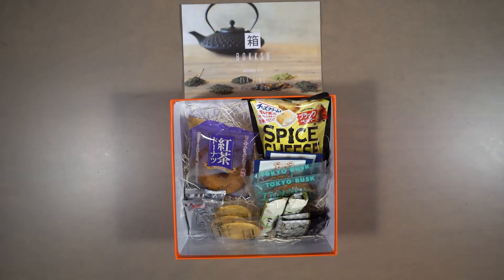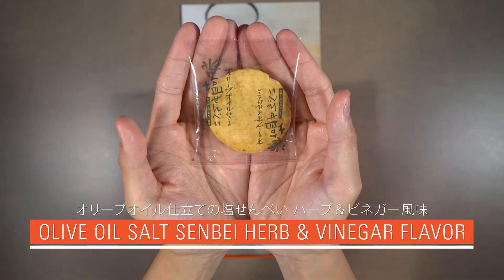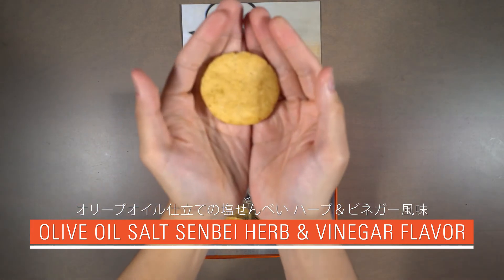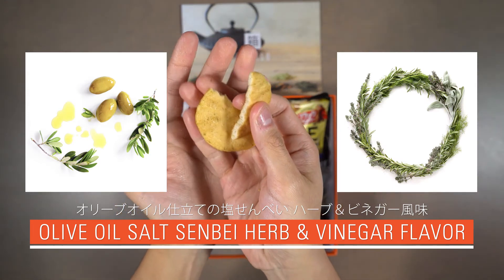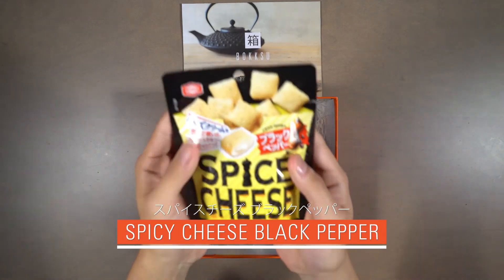Our seventh snack is Olive Oil Salt Senbei Herb and Vinegar Flavor. This savory senbei is the perfect pairing for tea-time! Take a bite and discover a mouth-watering olive oil and herbal flavor that dissolves, revealing a sharp vinegar tang to the tongue.